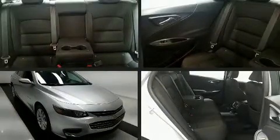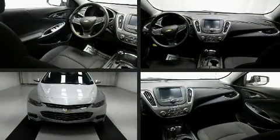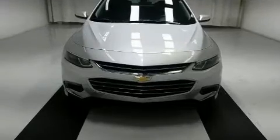You can expect a lot from the 2018 Chevrolet Malibu. With just over 45,000 miles on the odometer, this four-door sedan prioritizes comfort, safety, and convenience.